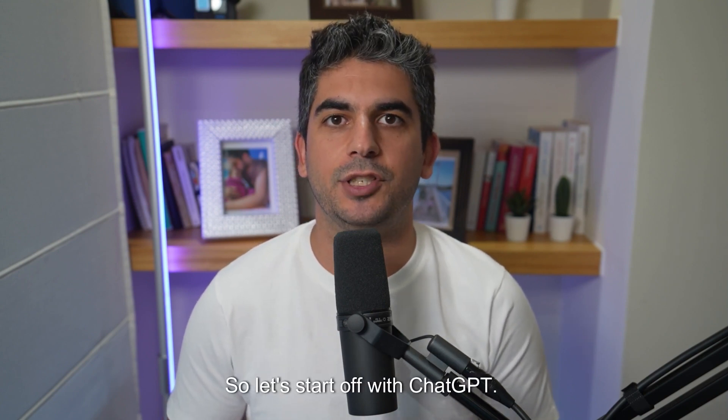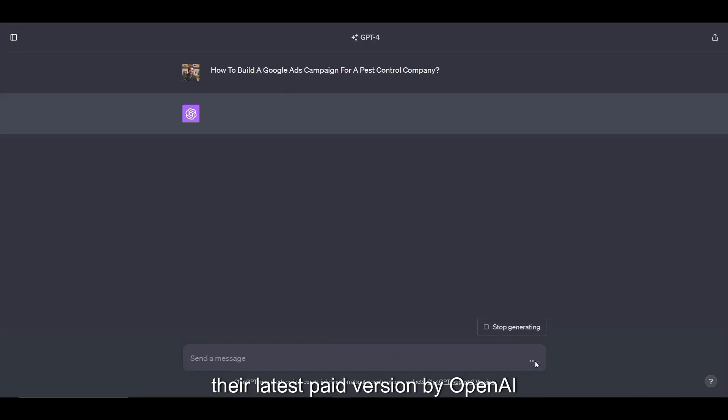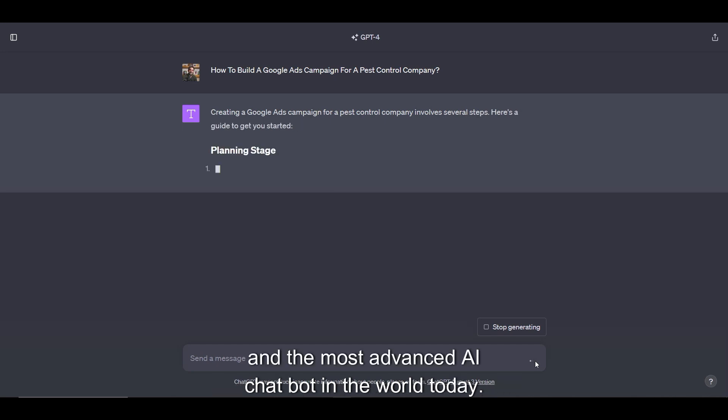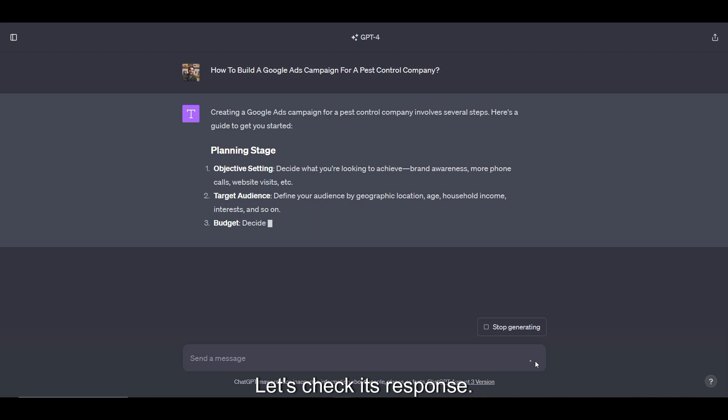So let's start off with ChatGPT. Notice that I'm using GPT-4, their latest paid version by OpenAI and the most advanced AI chatbot in the world today. Let's check its response.